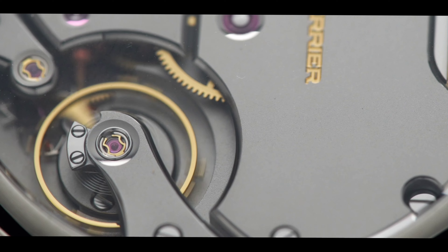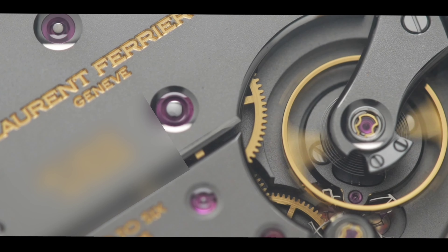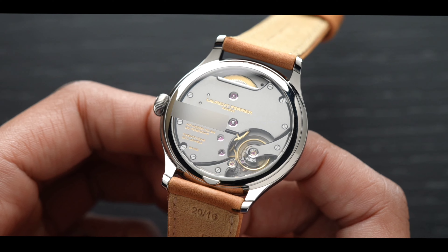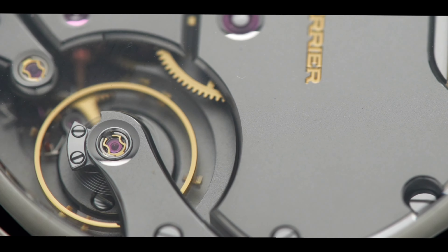Flipping the watch over, we're greeted with the in-house caliber LF116.01. This caliber features a power reserve of approximately 80 hours. It also features a free-sprung balance adjusted in six positions, which is one more than the chronometer standard.